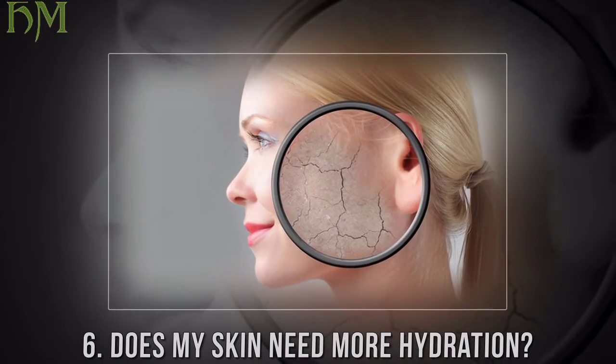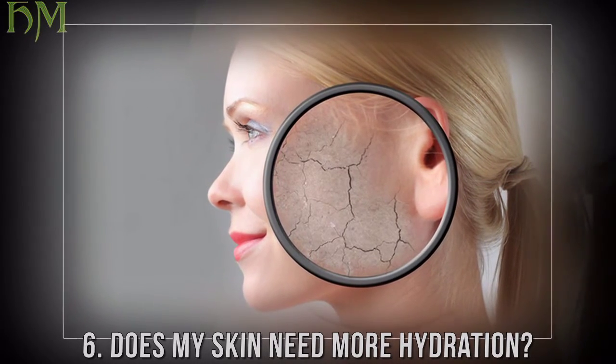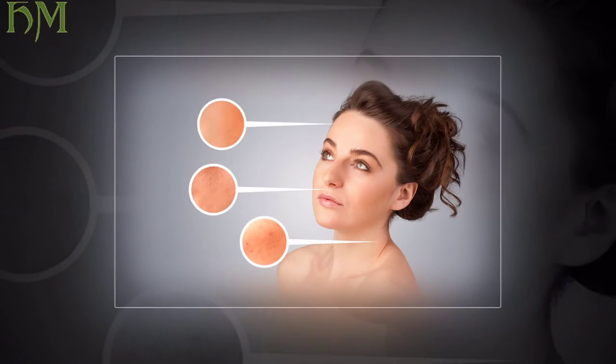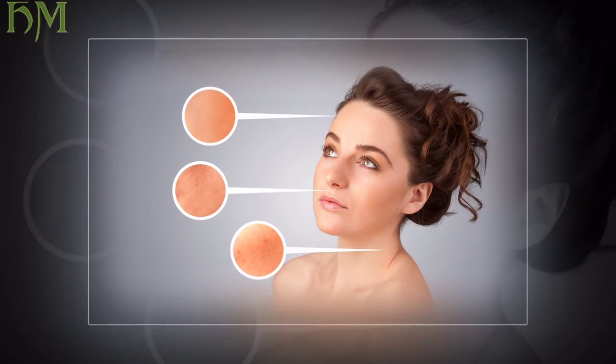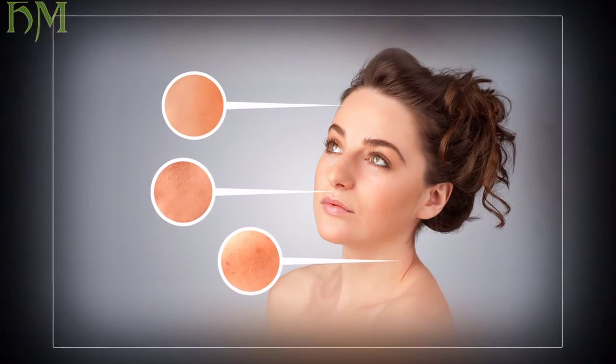Problem six: does my skin need more hydration? Cause: your skin is starting to dry out despite your best sun-damage-fighting efforts. Solution: amp up your daily hydration regimen by adding intensive hydration masks, toners, and boosters once or twice a week.